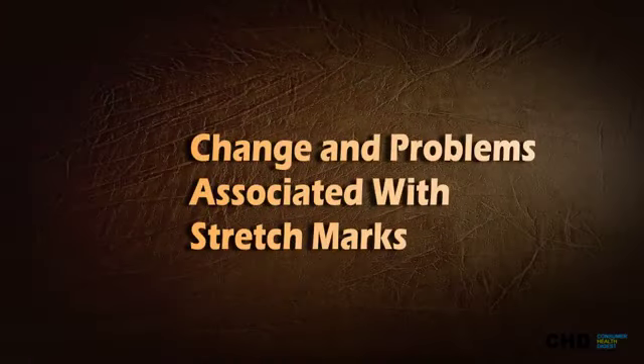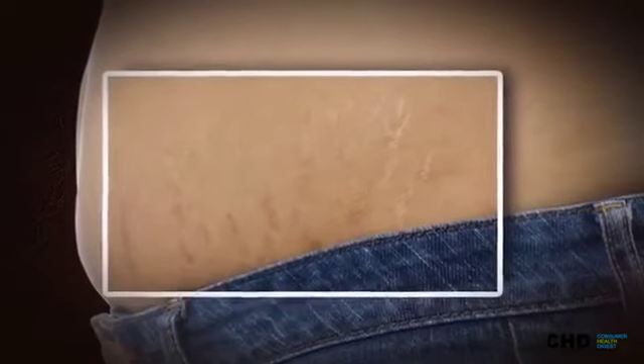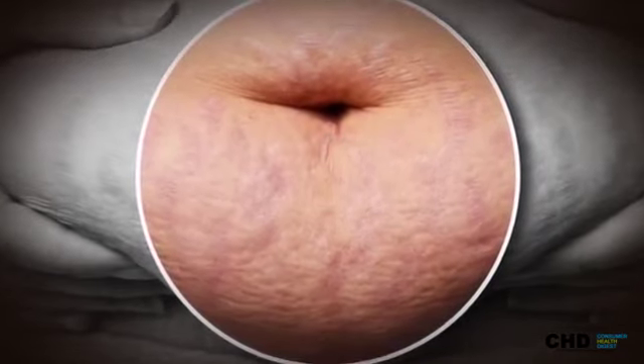Changes and problems associated with stretch marks. Stretch marks are neither itchy nor painful. The only dilemma linked to stretch marks is the ugly, unappealing appearance of stretch marks.